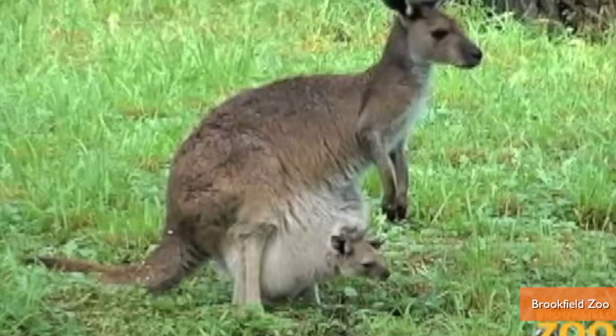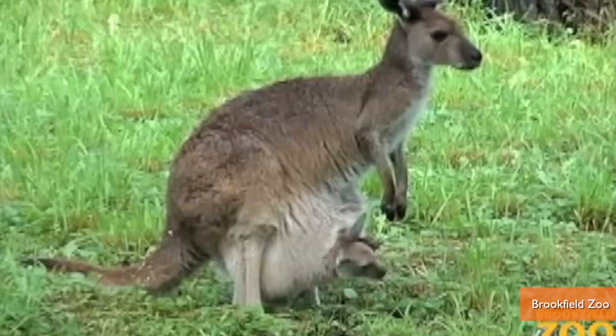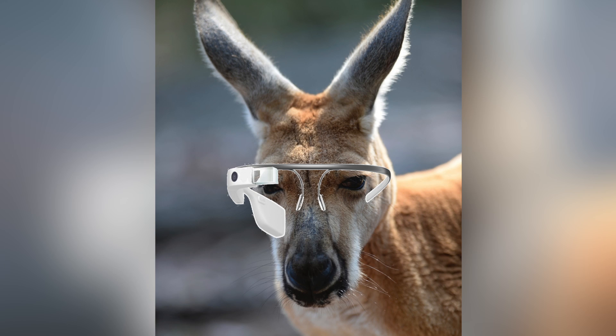First kangaroos get the built-in Baby Bjorn and now a fifth leg? What's next — they're just gonna start growing Google Glass on their faces? Buzz60. Now you know. Pass it on.